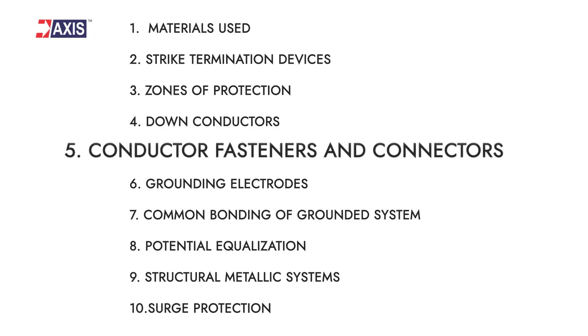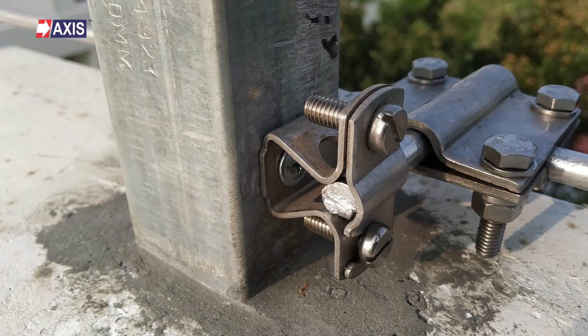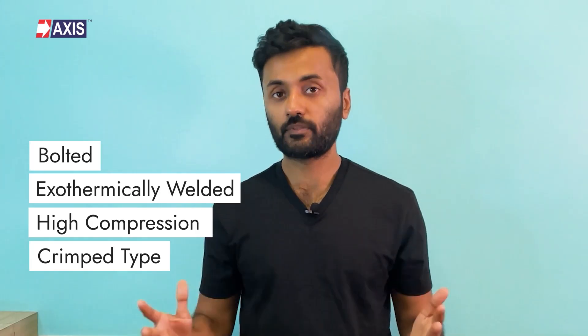Fifth: conductor fasteners and connectors. Connectors must withstand a pull test of 890 N. The fasteners should be constructed from the same material as the conductor or be equally resistant to corrosion. Conductor connections should be either bolted, exothermically welded, high compression, or crimped types.